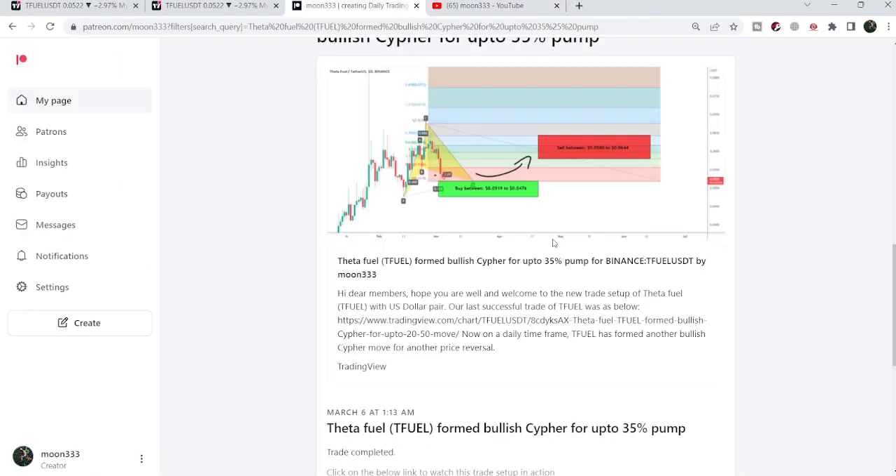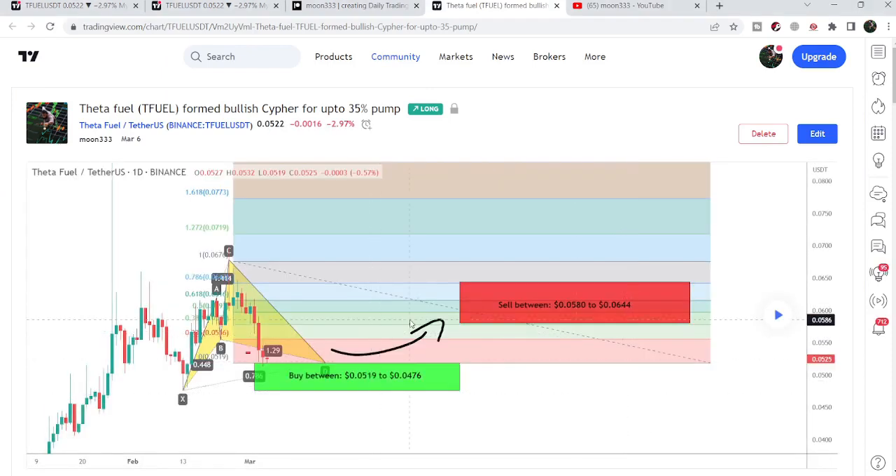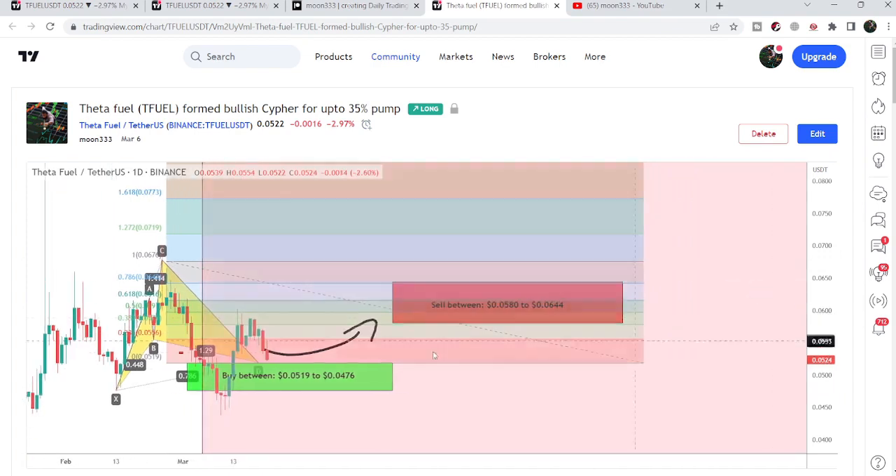Let me begin with my most recent trade signal for TFUEL that I shared a few days back on the 6th of March 2023 with my members. That was a harmonic bullish reversal cipher pattern that TFUEL formed with the US dollar pair on the daily time frame chart. After playing this chart, you can see that the price started a very nice reversal from here — this was more than a 26% pump on the daily time frame.